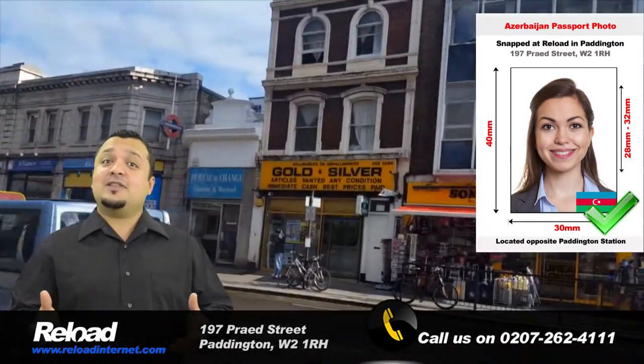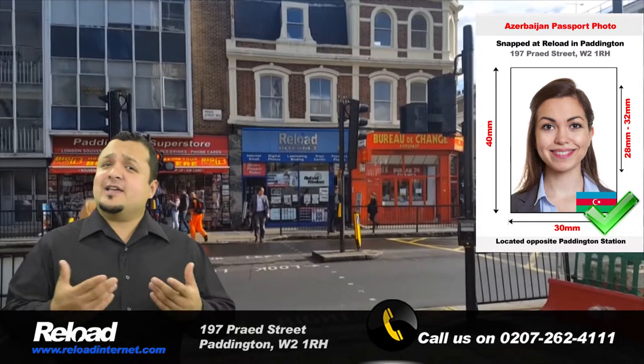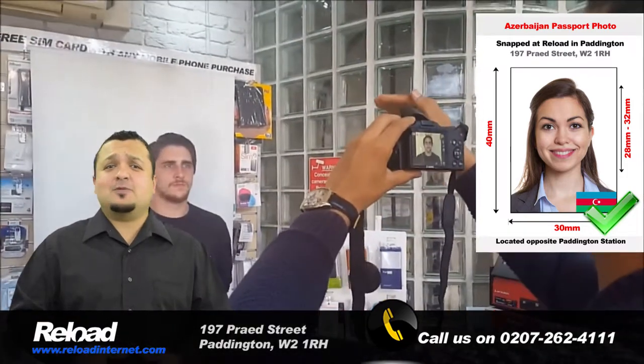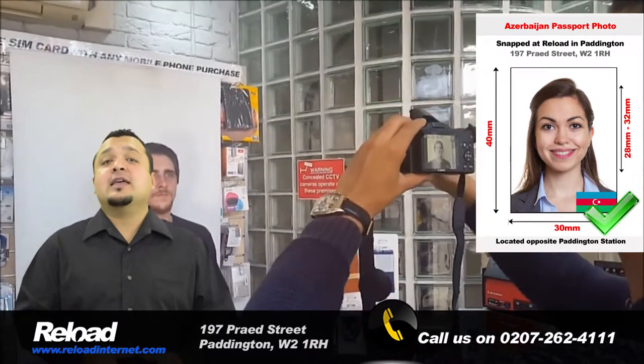No appointment is needed with us — just stop by our store and one of our trained photographers will assist you straight away. We aim to have all of our customers' passport and visa photographs ready within 10 minutes of their arrival at our store.